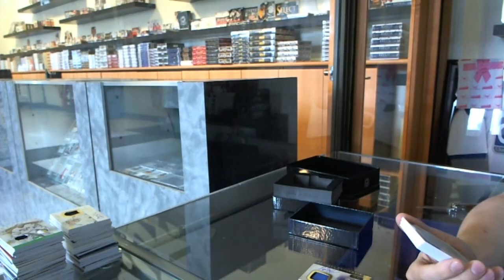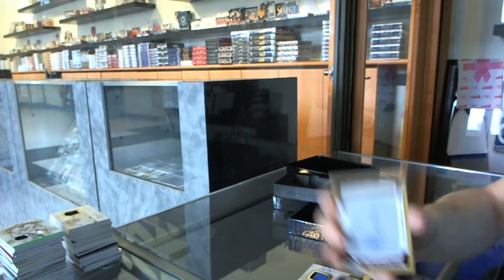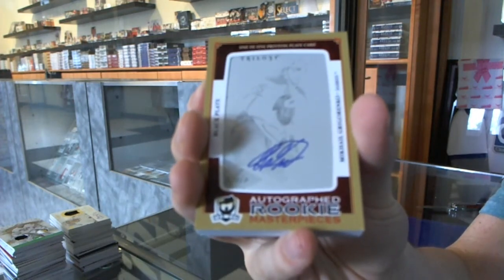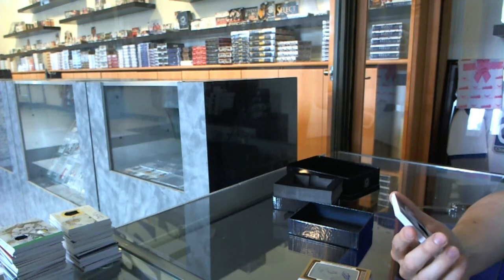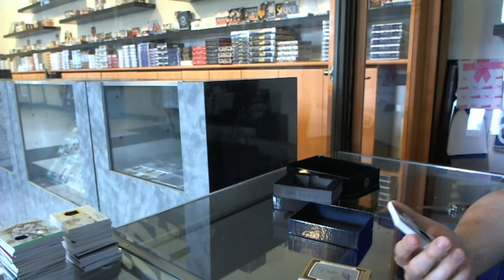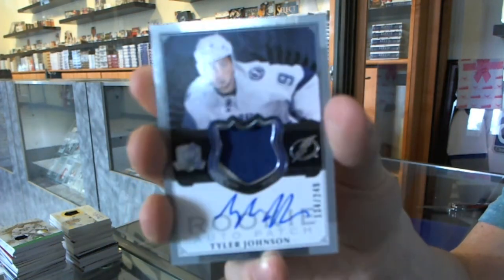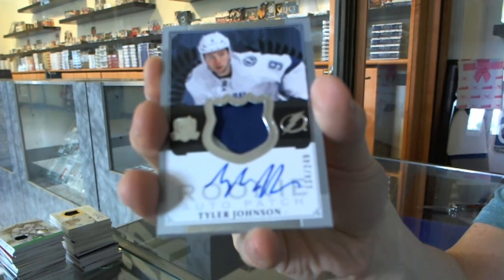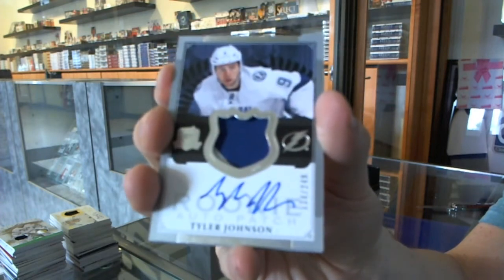We've got a rookie masterpiece one-of-one autographed black printing plate from Trilogy for the Buffalo Sabres, Mikhail Grigorenko. Oh, thank God — that was shaping up to be a pretty brutal box. We've got a two-color rookie patch auto number 249 for the Tampa Bay Lightning, Tyler Johnson.